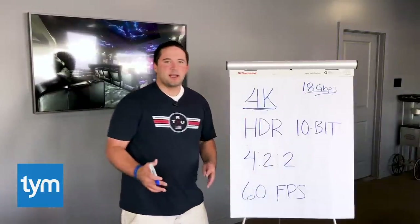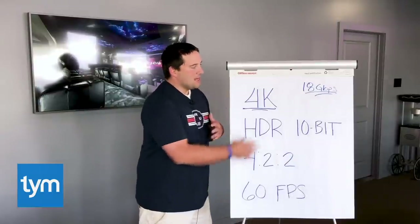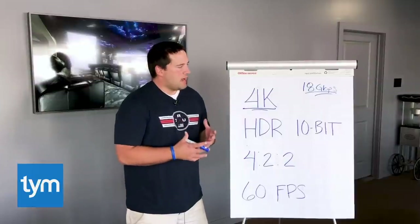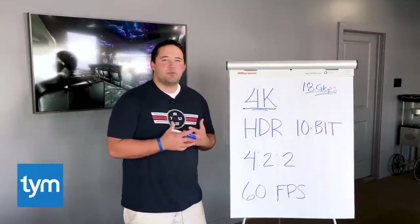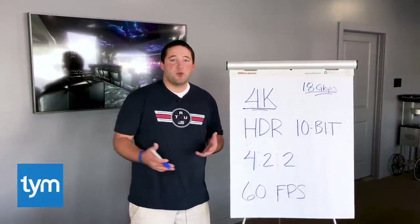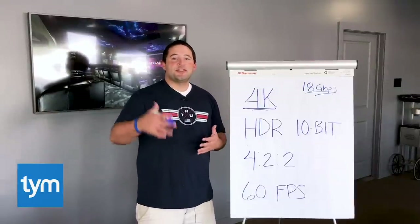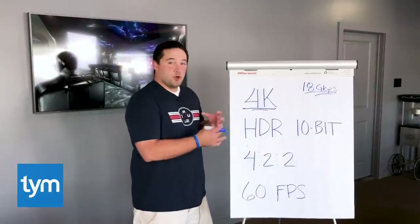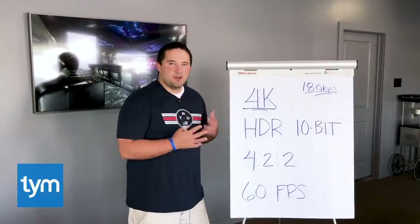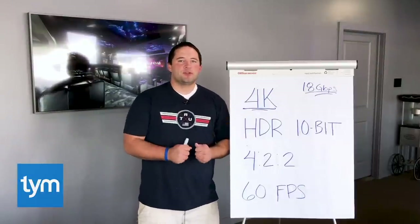Lastly, we have frames per second — 60 frames per second is where most people are trying to get with their 4K content. All of this together requires 18 gigabits of bandwidth. Companies are trying to figure out how to get more information to the TV with less compression. Most of us right now don't know any better because content from Apple TV or Roku looks so good compared to what we've been watching, but you're going to start to see better content and become aware of what you're losing.